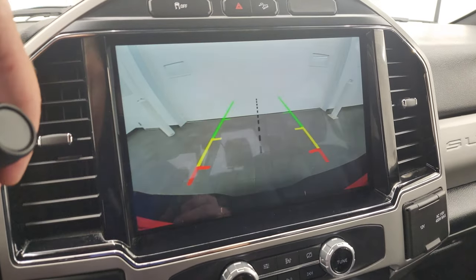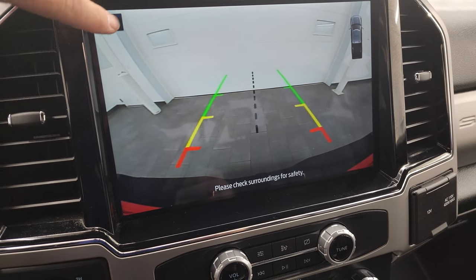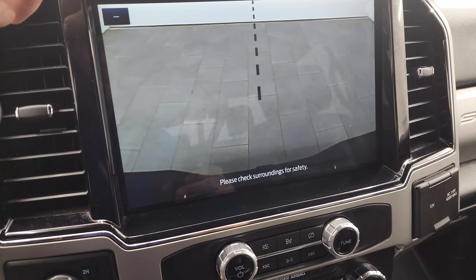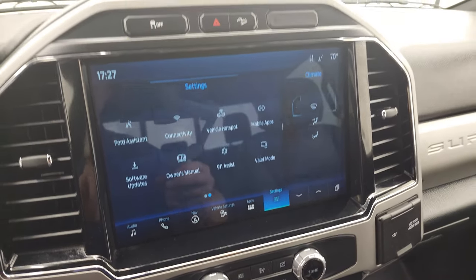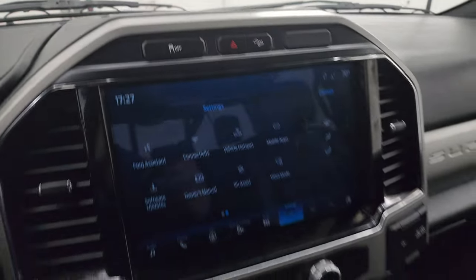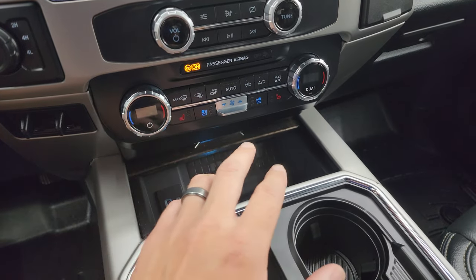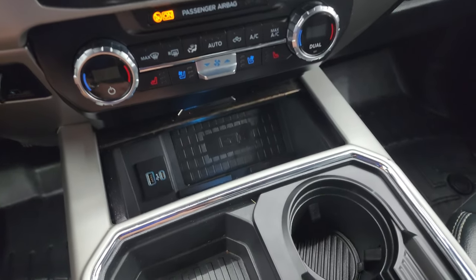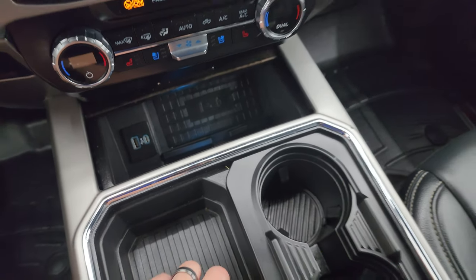This is also where your backup camera shows up — it takes up the whole screen and is nice and clear. You can zoom in on your receiver hitch to get hooked up to your boat, camper, or trailer. Stability control, downhill assist control. It does have the B&O premium sound system. Down here: tactile volume, tune, and climate controls. Dual climate controls, heated seats, cooled seats, fan controls. Wireless cell phone charge pad, USB, USB-C.